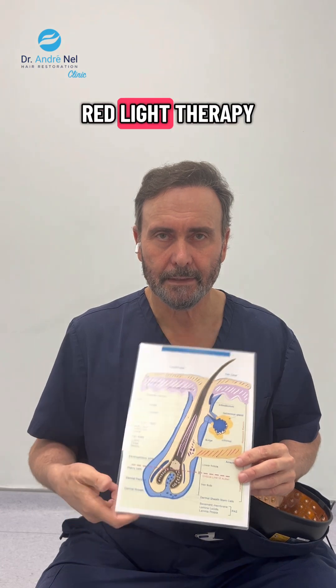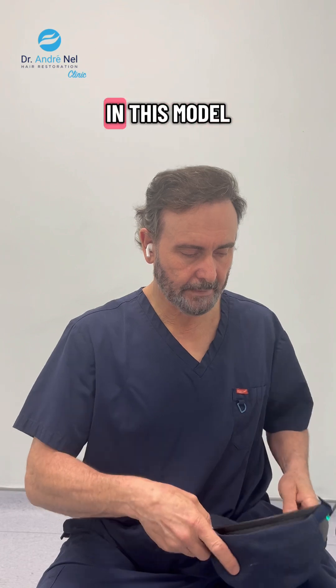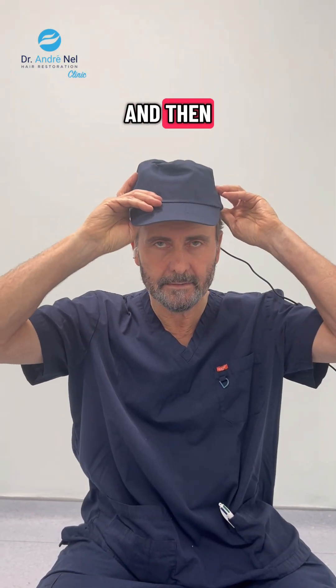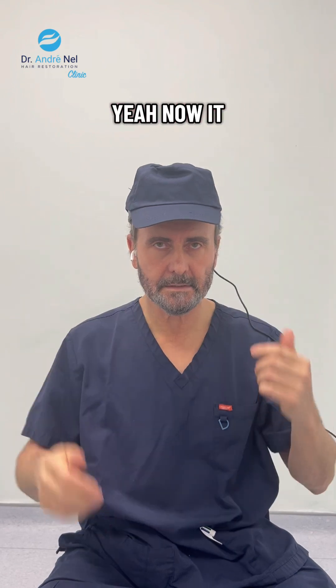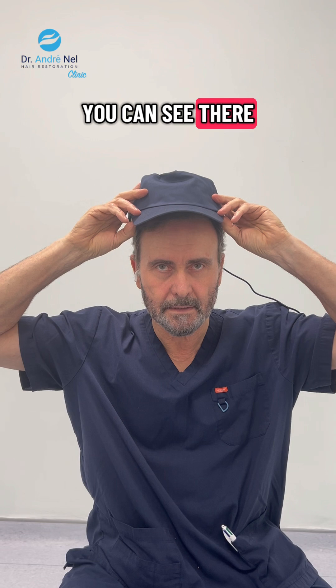So red light therapy works very well, and basically with this model you put it on your head and it starts working. If I lift it slightly, you can see there.